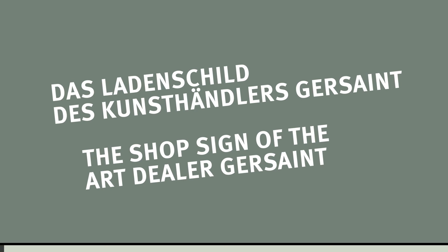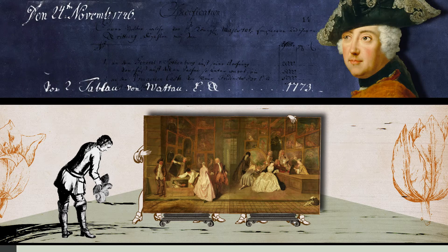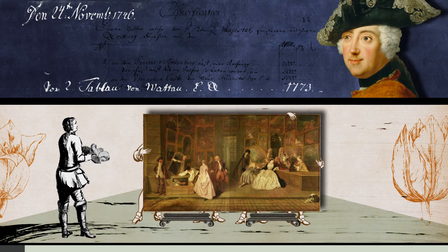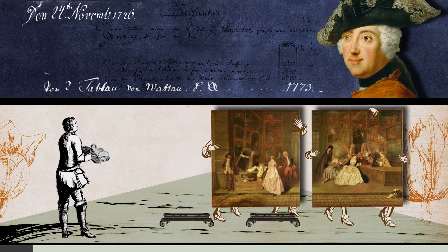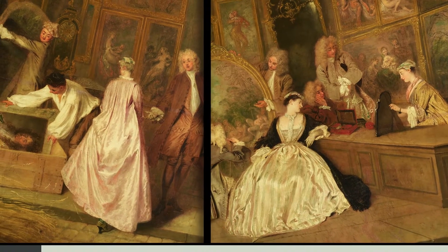The shop sign of the art dealer Gersaint. In 1746, the Dutch art dealer Pieter Boutens sold the Prussian king Frederick the Great two paintings which were once connected. They each show one half of a shop scene and captivate with the quality of their elegant figures.